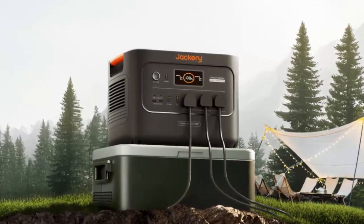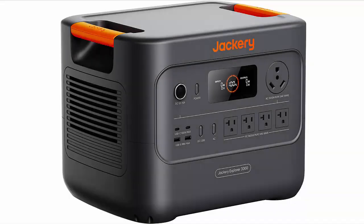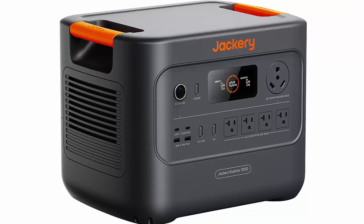And if you're worried it'll sit unused, don't be — even after a year in standby mode, it'll retain 95% of its charge, always ready for action.